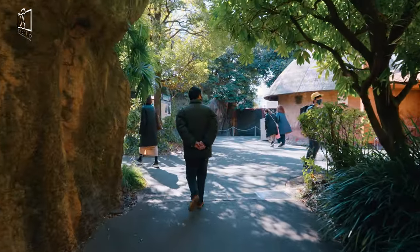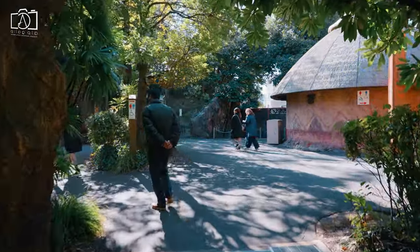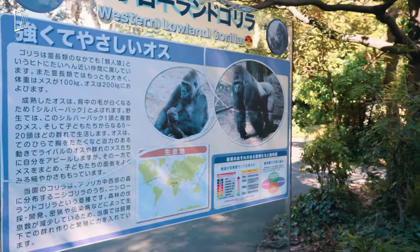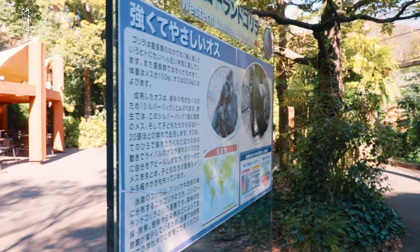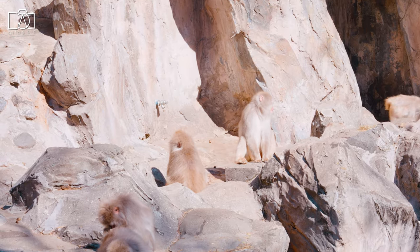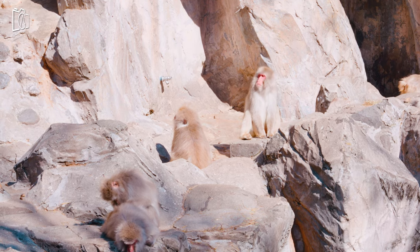There are two souvenir shops — one located in the east garden and one in the west garden. These stores sell animal-themed stuffed toys, stationery, and snacks.